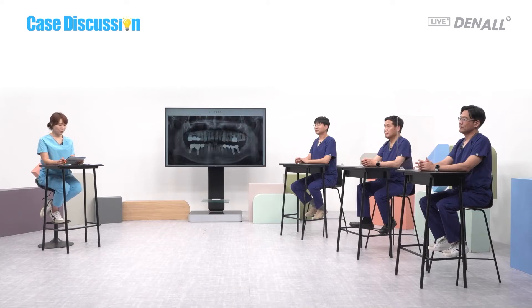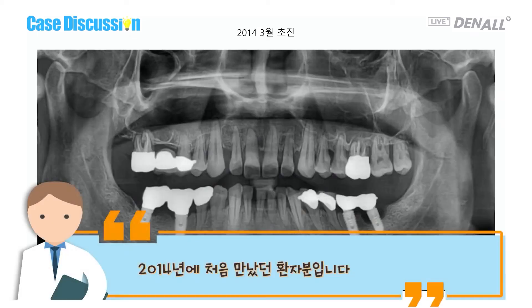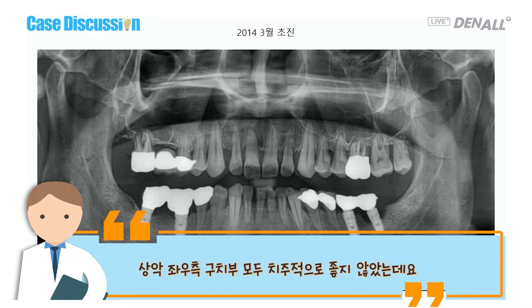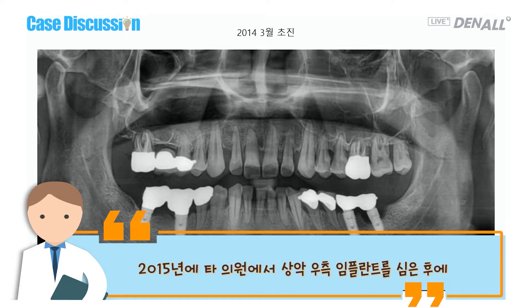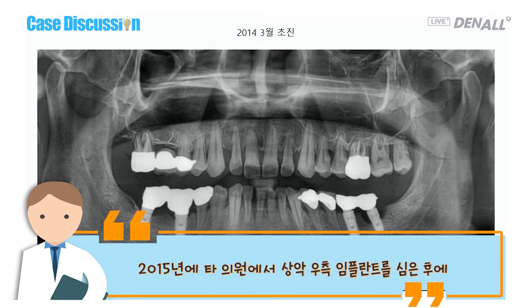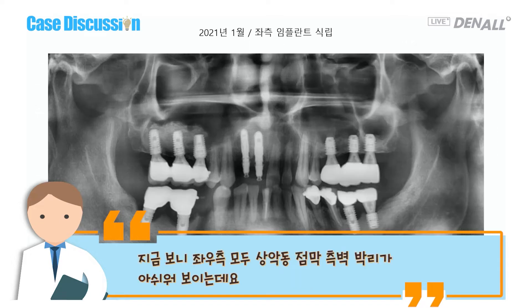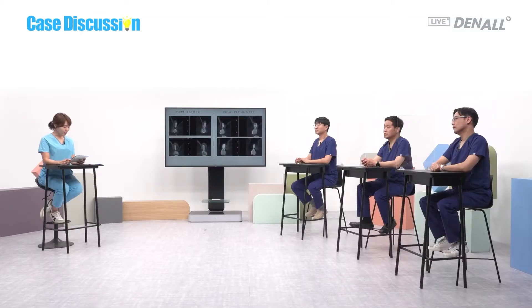Let's see the case of today. In 2014 I met this patient for the first time. There were problems on both sides of the maxilla posterior. In 2015 another clinic placed an implant on the upper right. The patient came back to me in 2017, and in 2021 had implant restoration on the left upper side. Looking at both sides, there was some concern about sinus mucosa detachment that could have been better.